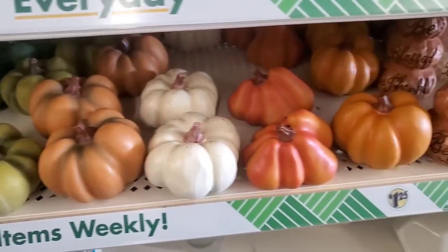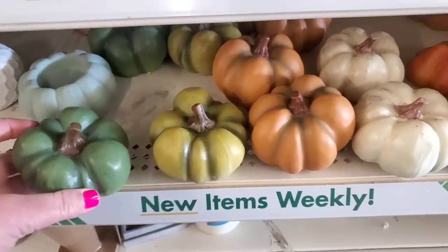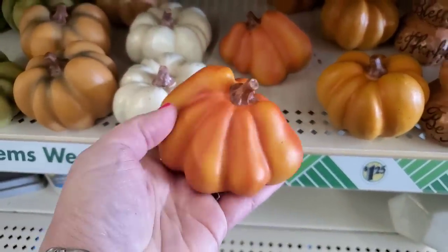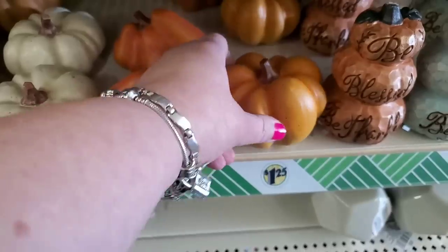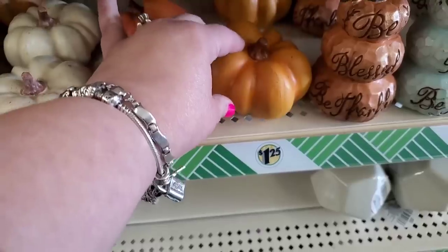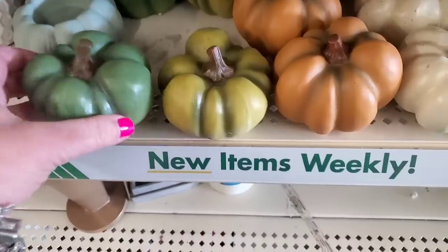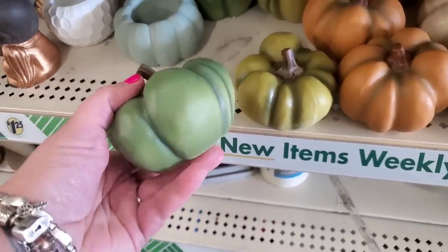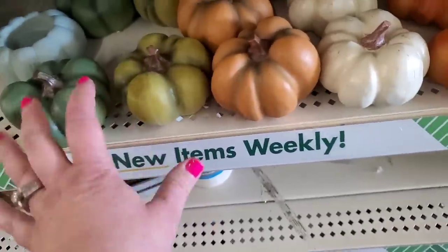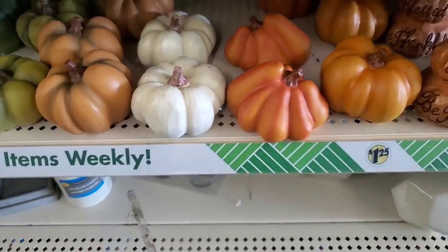Oh my goodness, you guys. These remind me of somewhere between bell peppers, garlic cloves, and spooky pumpkins because they're all kinds of imperfect, and I kind of like that. They're actually really cool and seem like they're indestructible. Because they kind of resemble peppers, I feel like you can leave them out year-round, maybe in your kitchen. The green ones especially are so unique, and this one just looks like a giant clove of garlic — but it's a pumpkin.